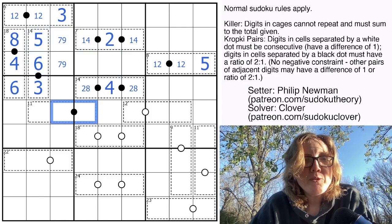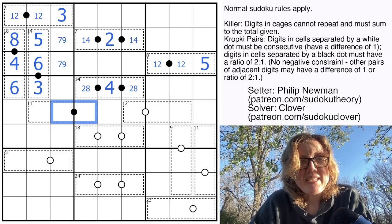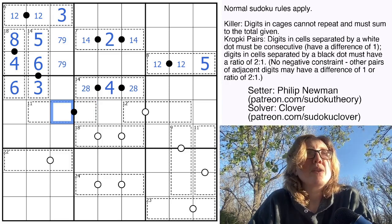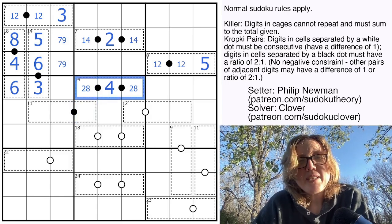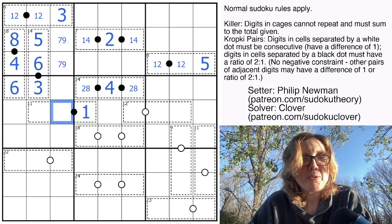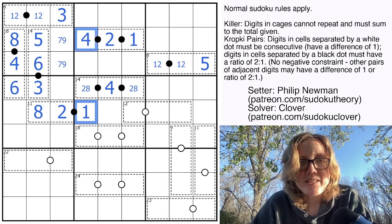We have one more pair here on a black dot. We know this can't be a 3, 6 pair because this cell can be neither 3 nor 6. So we know it's 1, 2 or 2, 4 or 4, 8 — but we've already used 2, 4, and 8 in these cells. So this must be a 1, which makes this a 2. 1 plus 2 is 3, therefore that's an 8. And we'll go up here and use that 1 to clear this up.